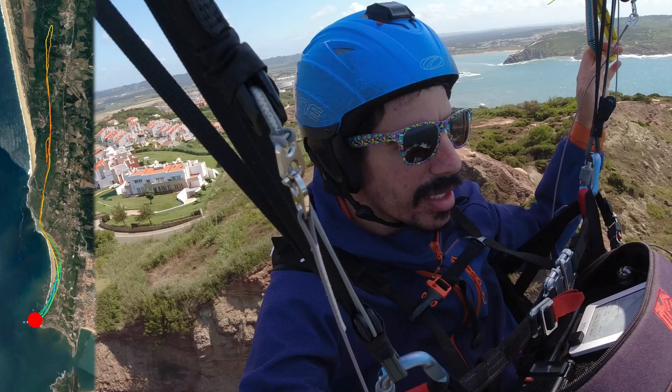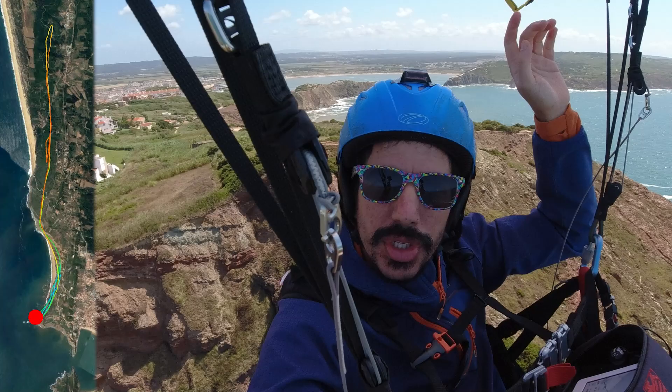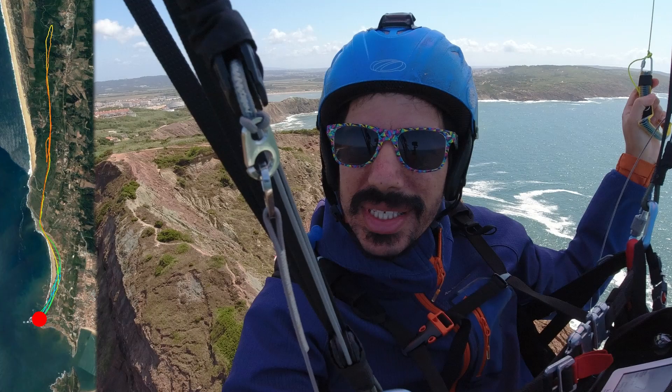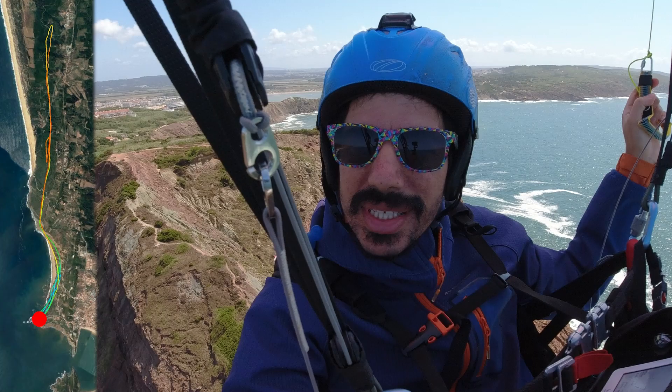We've made it to the south side of Gralha. The wind is bang on the hill, which means we can do both sides. Hopefully we can cross over to that side over there. It's quite windy and quite lifty as a result — bang on the hill. So we'll see how far we can stretch it.